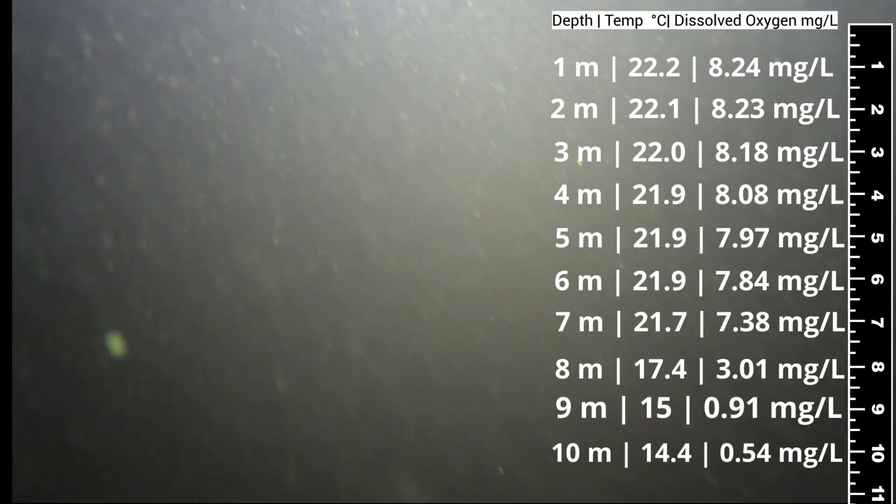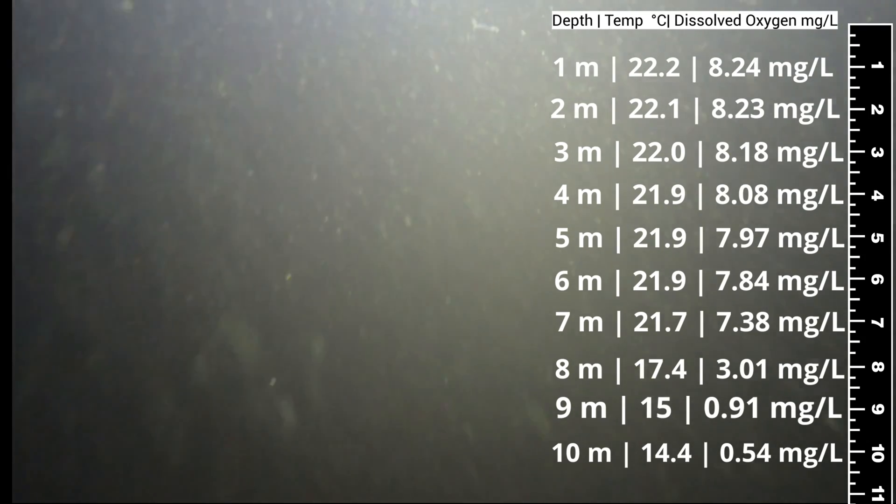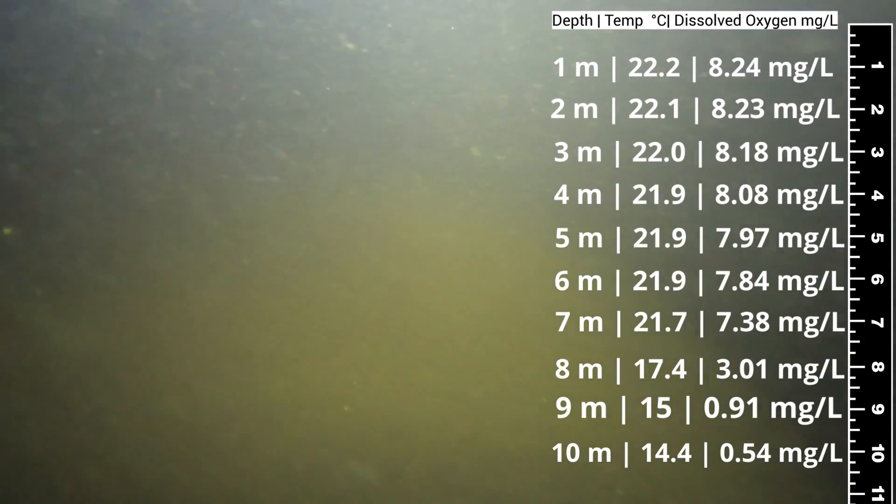To our knowledge, this is the first time that anybody has sent a video down to the deepest, darkest depths of Lake Darable.